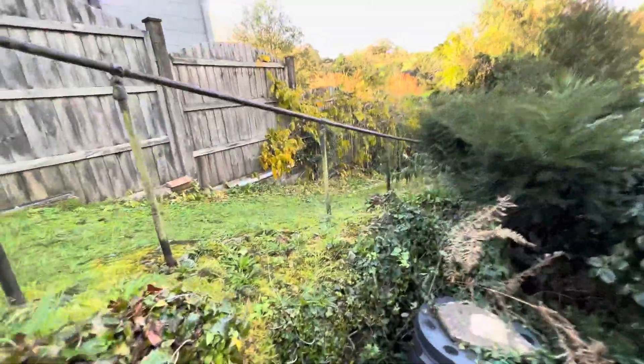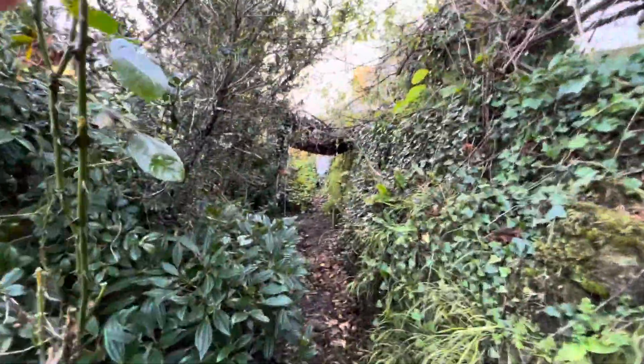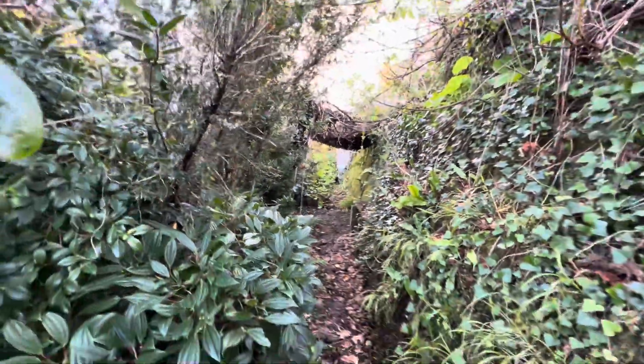There's this little path that goes all the way down the side — side access. This path, which is obviously overgrown, goes all the way through to that other shed and that little celery bit.